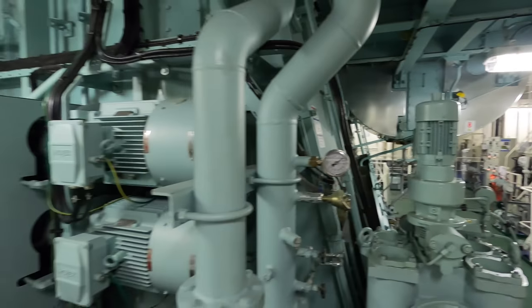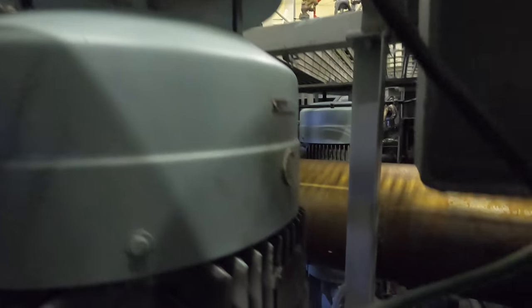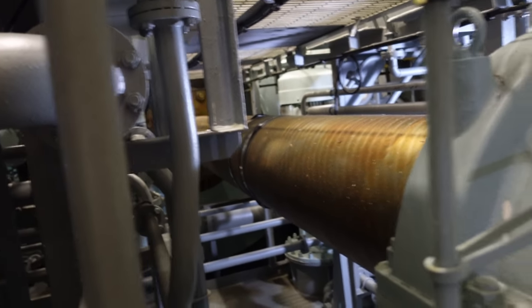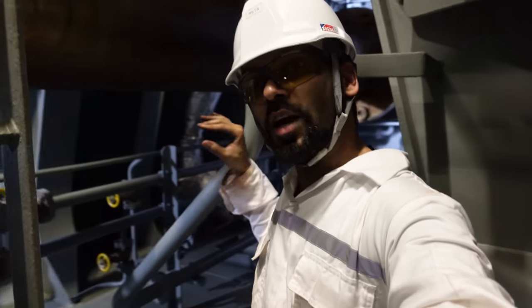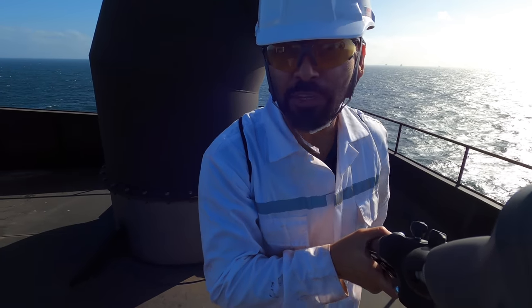Looking at the main engine from the aft starboard side, it's time to show you my favorite part — the shaft going all the way to the propeller. You can see where the main engine connects and the propeller shaft comes out, going outside the ship to connect to the propeller. If you like this, please hit the like button and don't forget to subscribe.